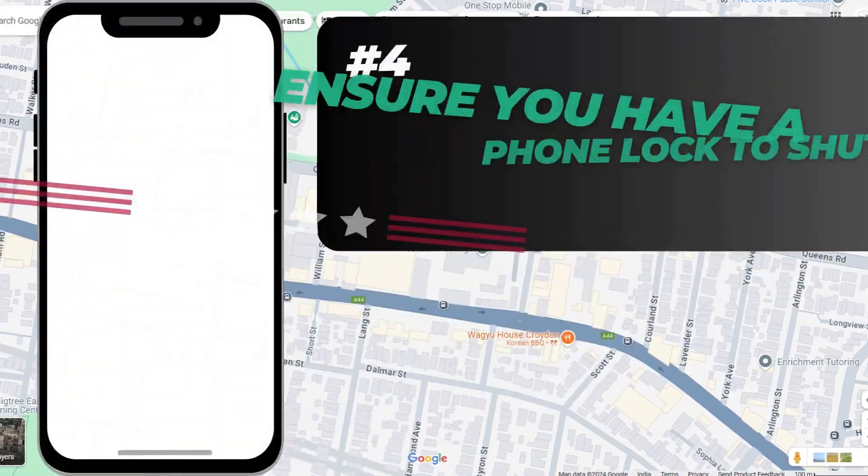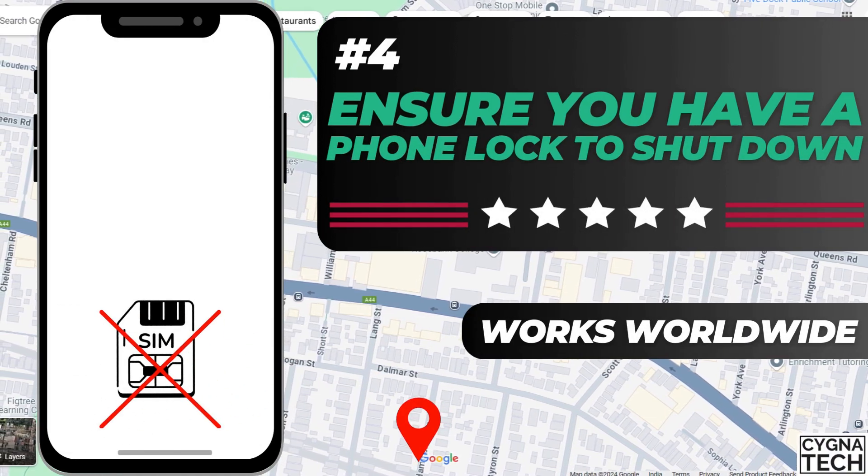The next method is pretty interesting, but you need to ensure that you had set this up beforehand. I recommend you set this up right now so that in the future, if your phone is lost or stolen, you can utilize this method. You could set up a password to shut down your phone, so if somebody is trying to steal it, they won't be able to shut it down because they will be asked for a password they wouldn't know. Your phone will stay online, and in the meantime, you could trace it through Find My Device or iCloud.